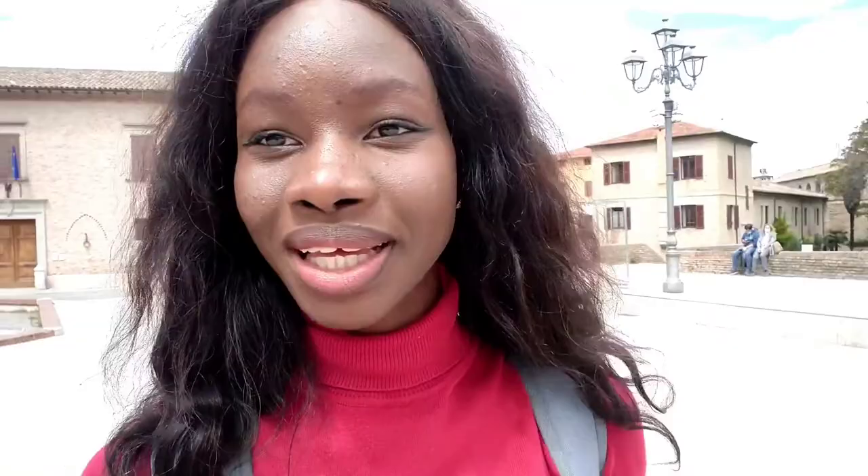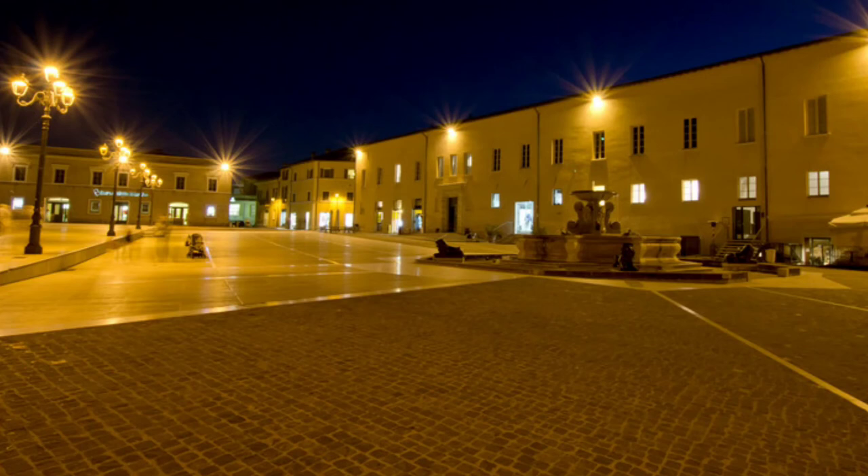Guys, I actually planned on showing you a lot of things, but my bus is going to come soon and I don't want to miss it. So that is all for today. Today we saw the Rocca Roveresca and the Palazzo del Duca.